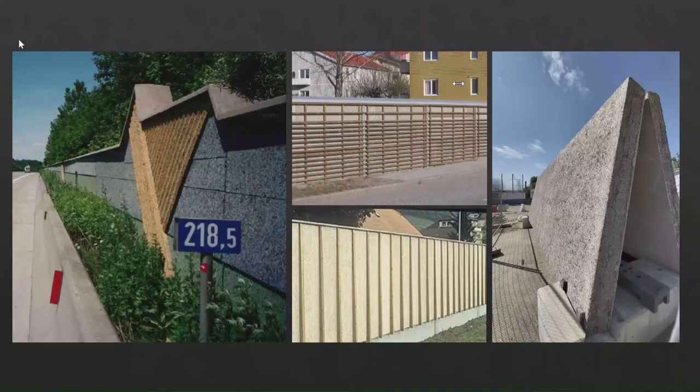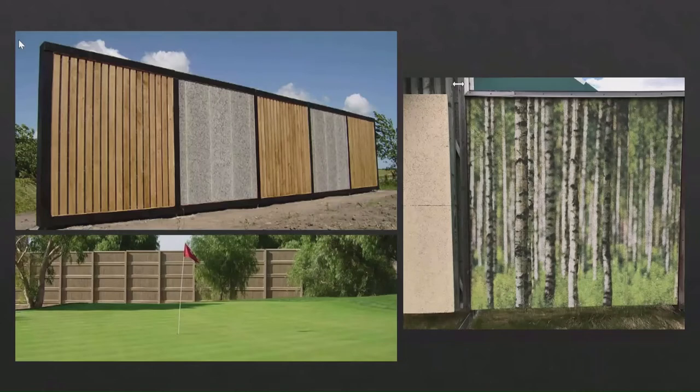On the far right is a new design that a Dutch highway contractor has developed and is still testing. For the more design-inclined, on the right side that's screen-printed — one can go pretty fancy with this. On the lower left, this is the only installation I know of in the United States as a noise barrier — that's on I-5 in California. They used the panels next to a golf course that was about to lose its PGA certification because the interstate was too loud. They put these panels in and that solved the problem.